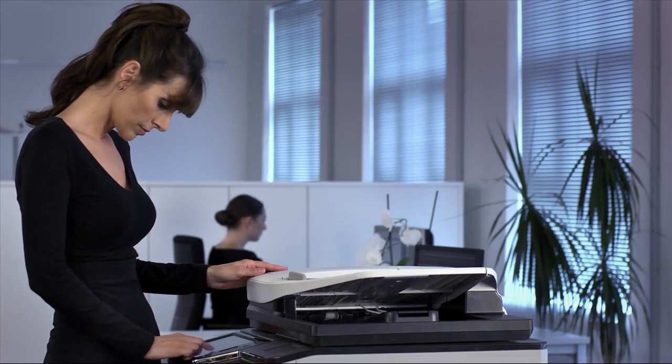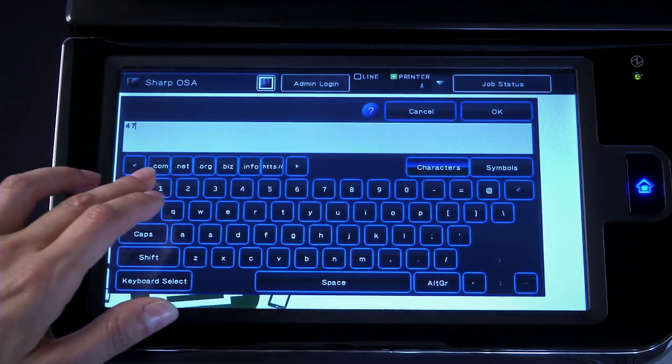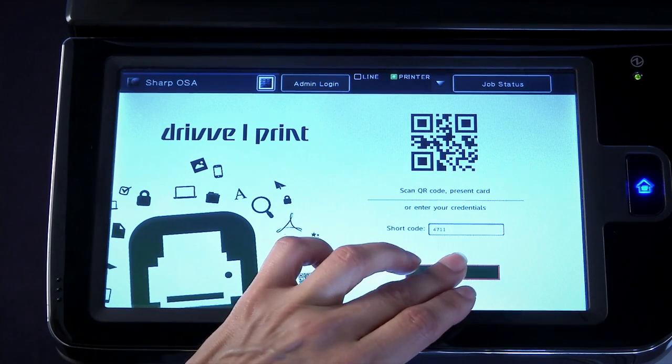For enhanced security and tracking of MFP usage, Drive has a range of authentication options, including ID cards, network logons, and PIN. We even have apps for smartphones and tablets.